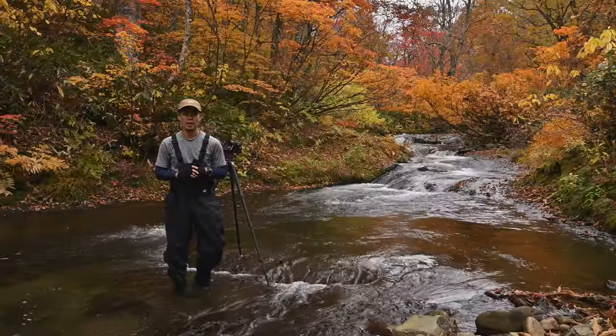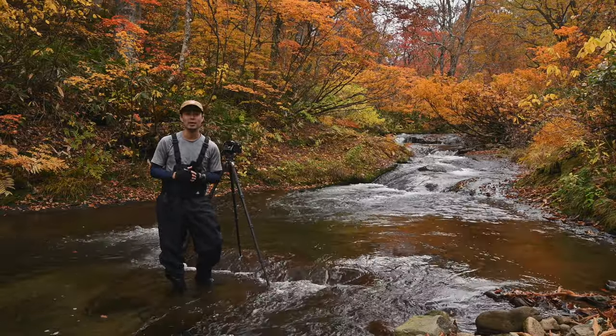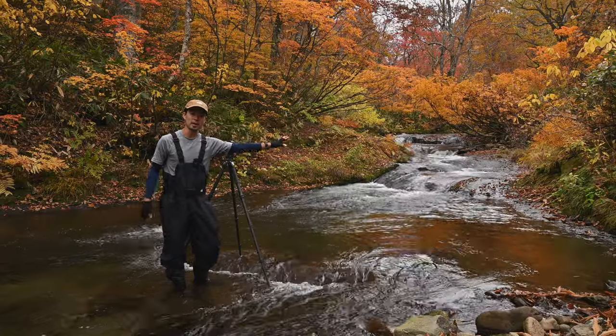Hello everyone, I'm HOTOSHIN. Today I'm in the middle of summer and I'm going to show you a little bit of a small river.